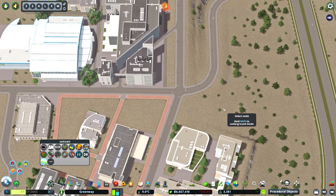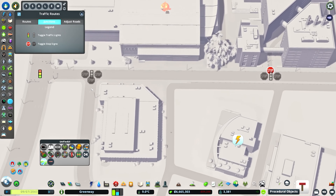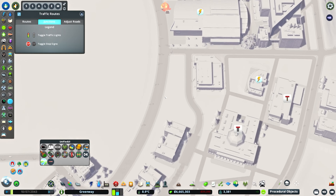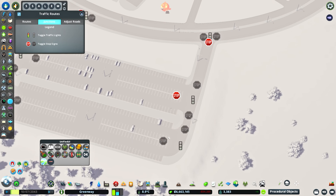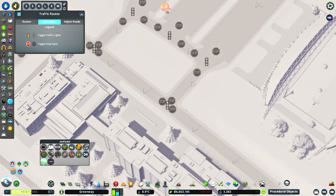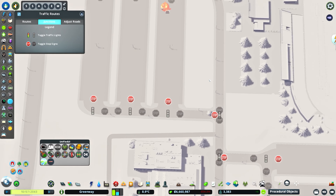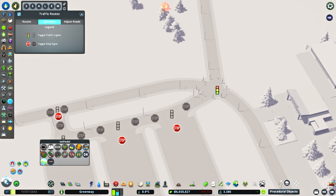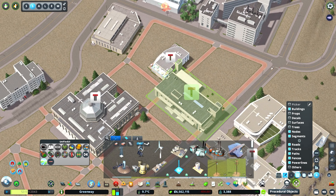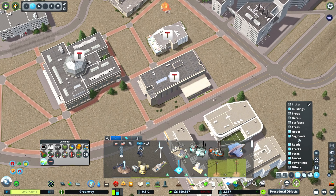I thought about adding a traffic light there but a four-way stop made a little more sense, and we're doing four-way stops all over the area. Coming in now just adjusting the stop signs as well. Fun fact - can you hear the song playing right now? Name the City Skylines series that this song is from - comment below, name it!